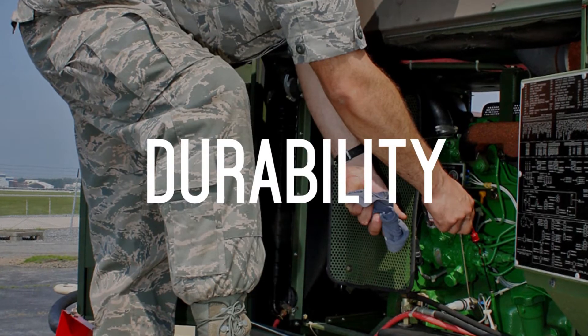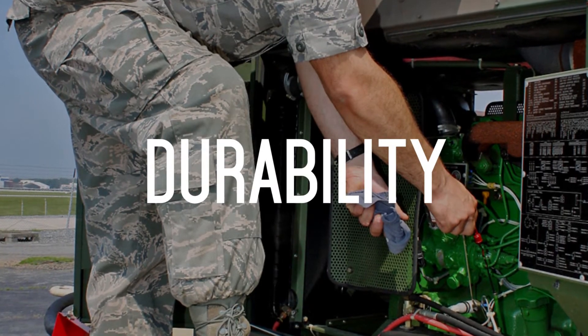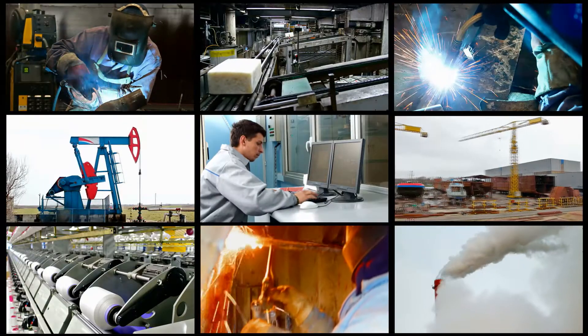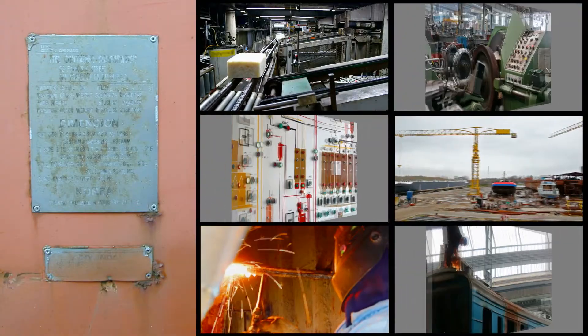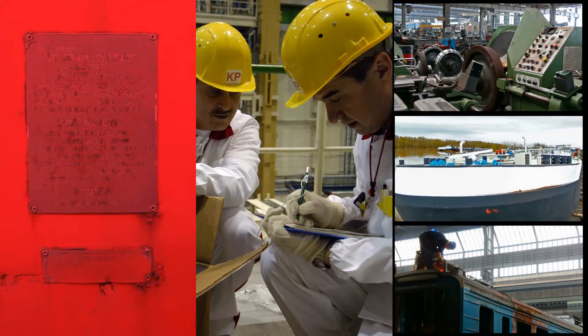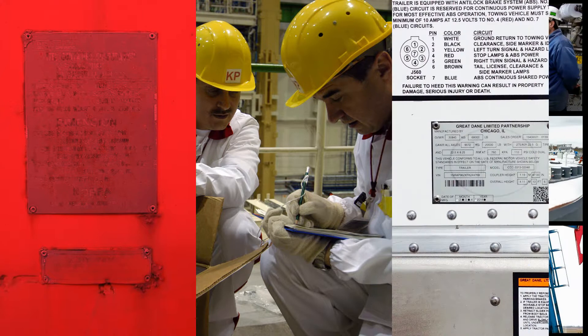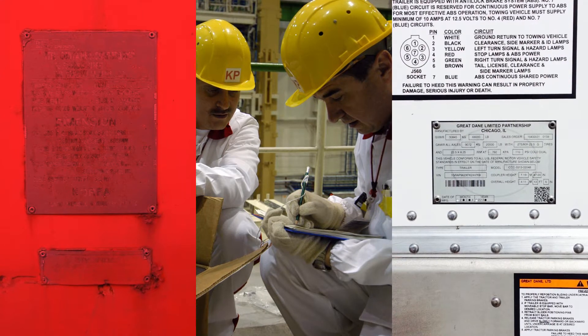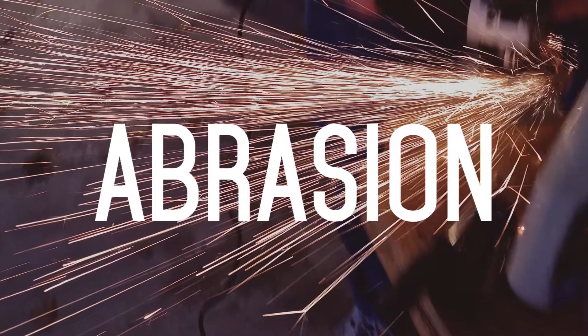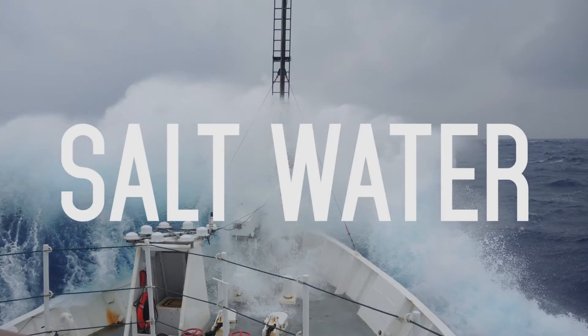The primary benefit of MetalPhoto is durability. Durability makes MetalPhoto readable through a variety of harsh operating conditions. Durability also means fewer nameplate and label replacements, the confidence of regulatory compliance, and lasting asset identification and brand recognition. MetalPhoto is resistant to sunlight degradation, heat damage, abrasion, chemical corrosion, and saltwater corrosion.